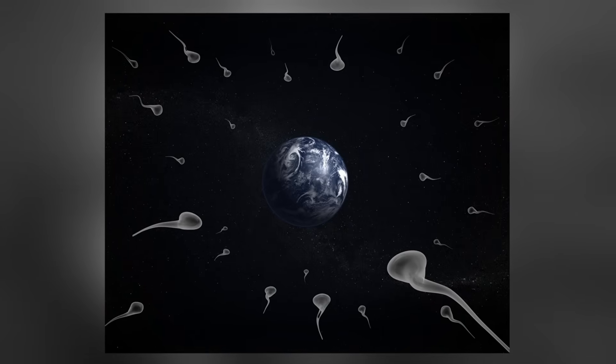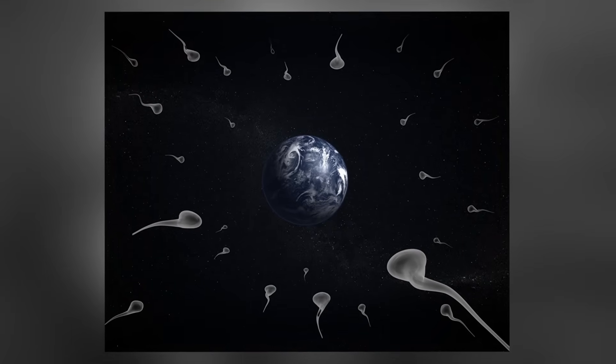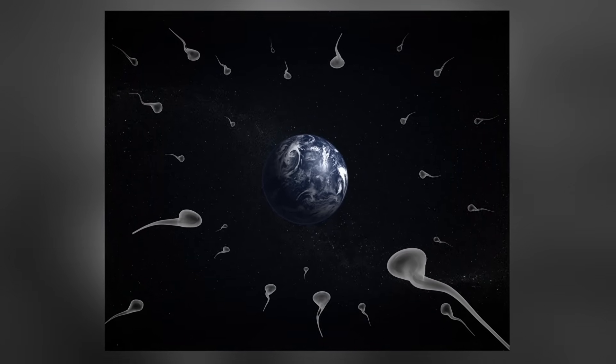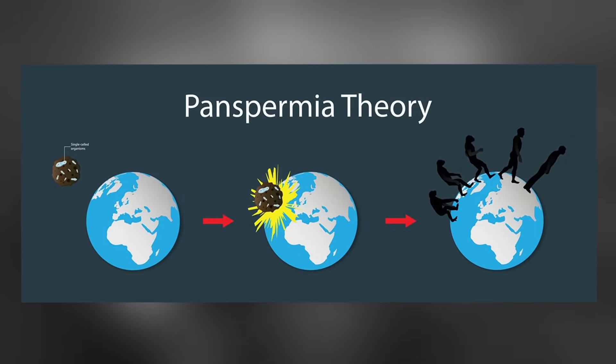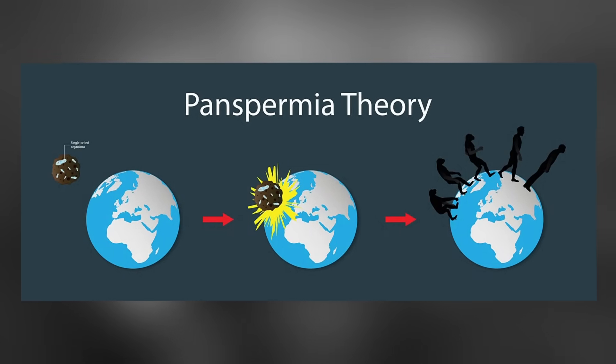Do you contemplate the idea of panspermia? Panspermia is the hypothesis that life exists throughout the universe and is distributed by meteoroids, comets, or spacecraft, suggesting that life's building blocks or microorganisms could travel between planets, seeding life elsewhere.